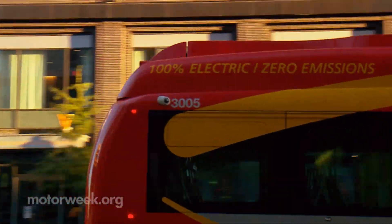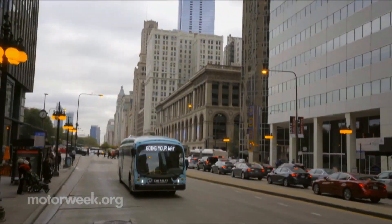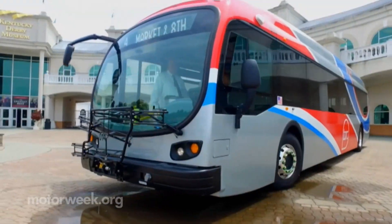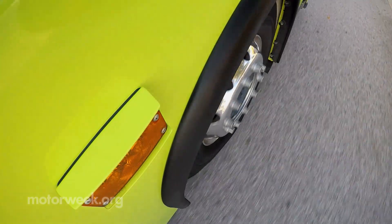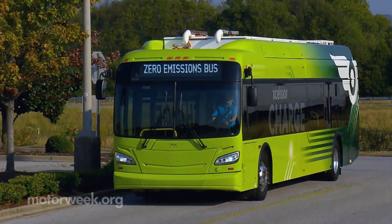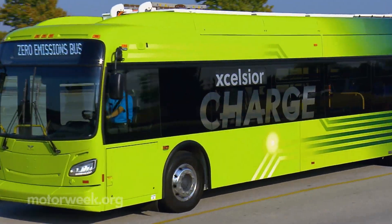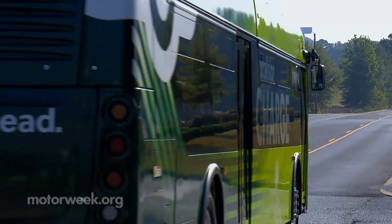With more than 65,000 transit buses serving communities across the U.S., the shift to alternative fuels in these important public fleets can have huge energy security benefits while also helping to pave the way for many other low and no-emission vehicles, both large and small.